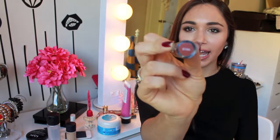Next by NYX is a lipstick I'm wearing right now. This is 615A and it's a really beautiful nude-y pink color. It goes on really smooth and it's pretty hydrating too, so I love this.